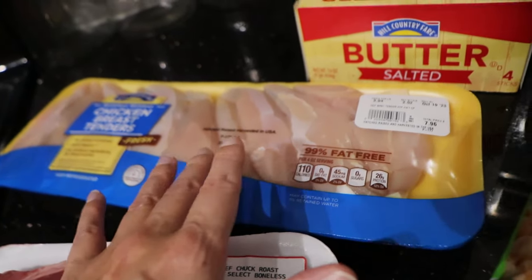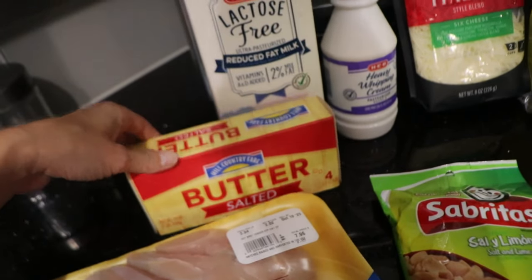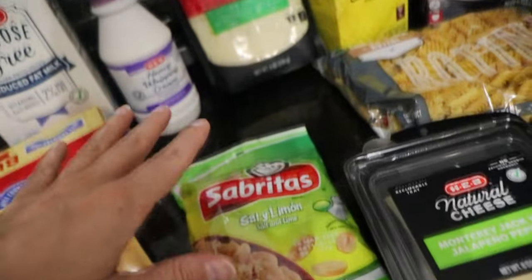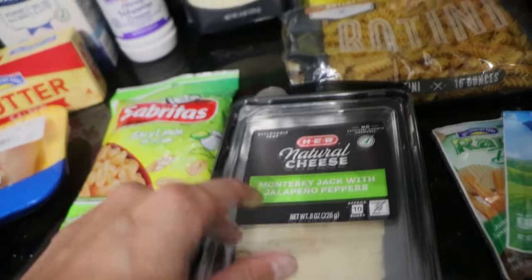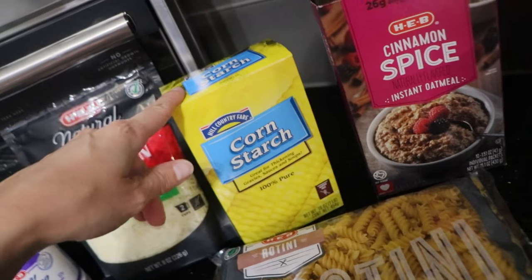We also got some chicken breast because Alan wants some chicken alfredo. That's his favorite. We got some salted butter, lactose-free milk, heavy whipping cream, Italian cheese blend. We got some more salt and lime peanuts, some more Monterey Jack with jalapeno peppers, rotini pasta, cinnamon spice oatmeal, and some cornstarch.